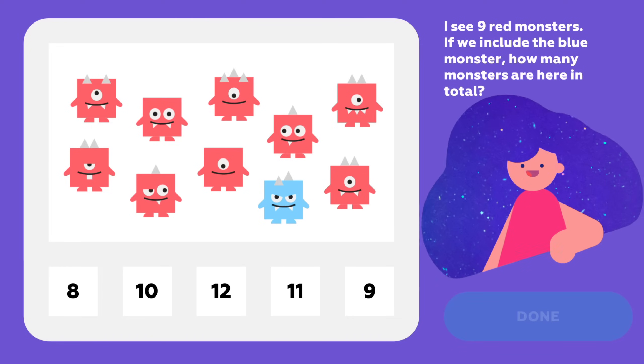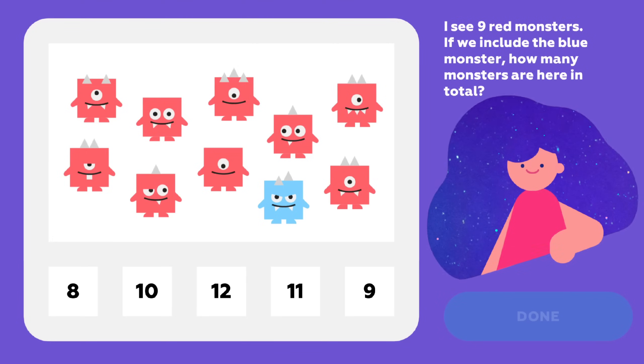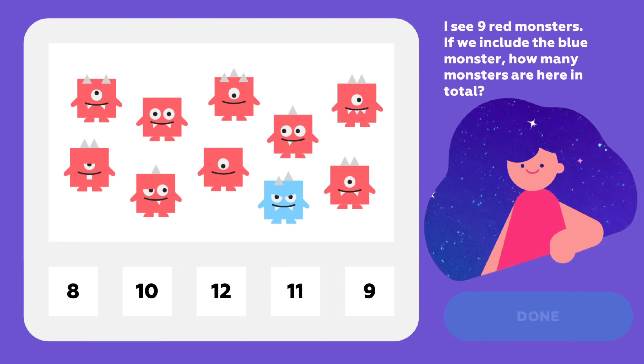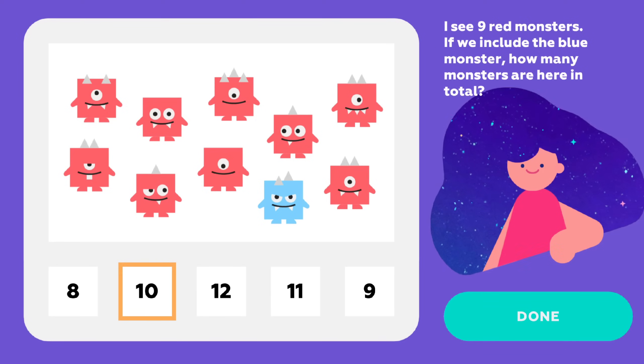We know there are nine red monsters — no need to count again. Add one blue and boom! How many are there now? Ten. That's it.